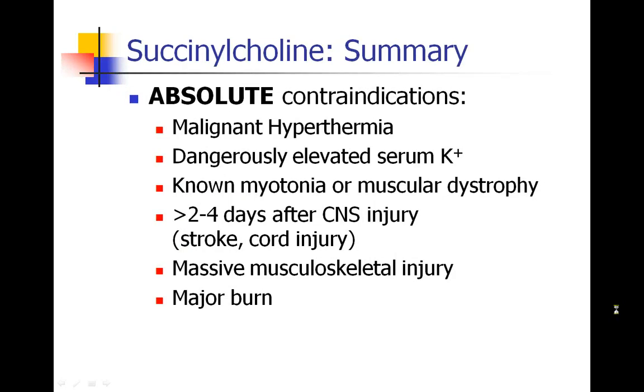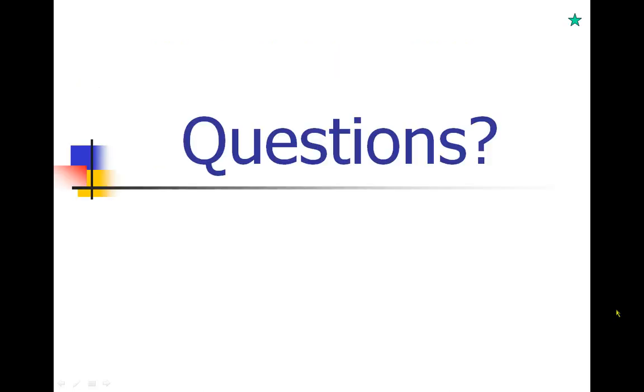To summarize succinylcholine, the absolute contraindications are: malignant hyperthermia, a patient who already has a dangerously elevated serum potassium, a patient known to have myotonia or muscular dystrophy, a patient who is more than 2 to 4 days out from a central nervous system injury like stroke or spinal cord injury, and other patients who have had massive musculoskeletal injuries or major burns — and again, that's after being a few days out from the injury. Please consider any questions you might have and let me know, and we'll be sure to go over them.